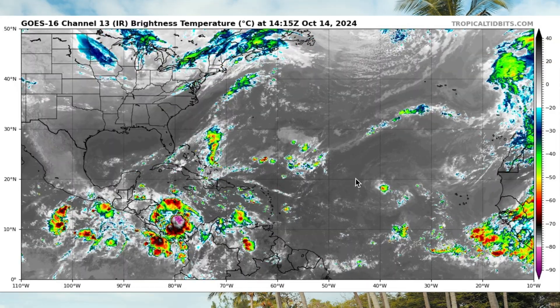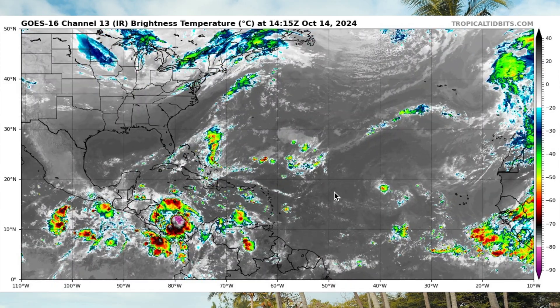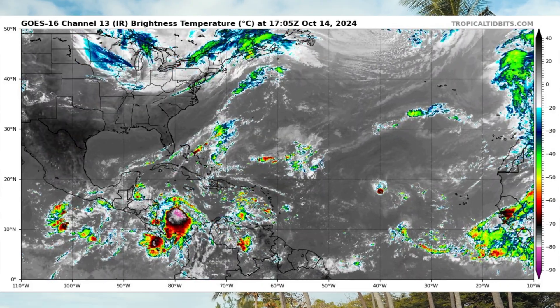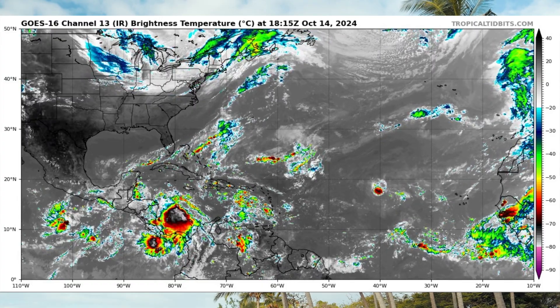Okay, my friends, let's take a look at what's happening today here in the tropics for Monday, October 14th. Since my previous video about Invest 94L, things have definitely become better organized with the system. Here's a look at the Atlantic Wide View satellite imagery courtesy of TropicalTidbits.com.